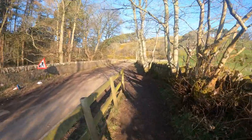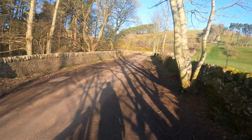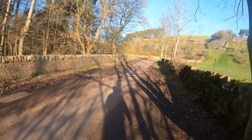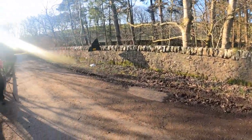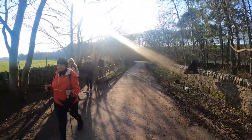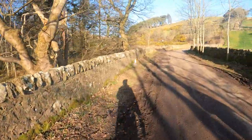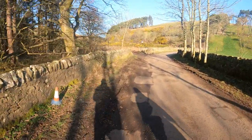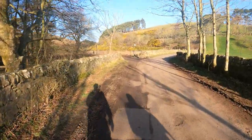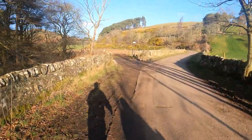What a beautiful morning for it. Beautiful morning for a struggle! What we want to do is take the next on the left here, through the gate.